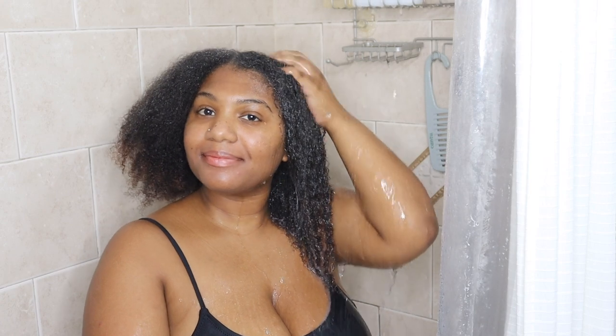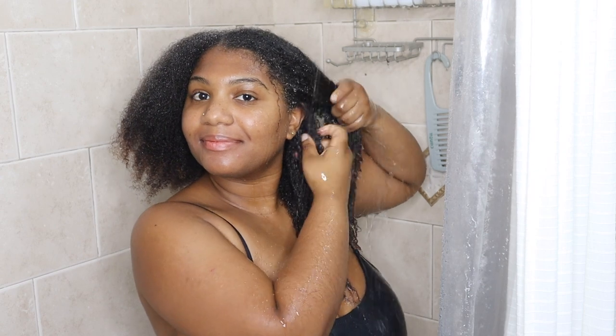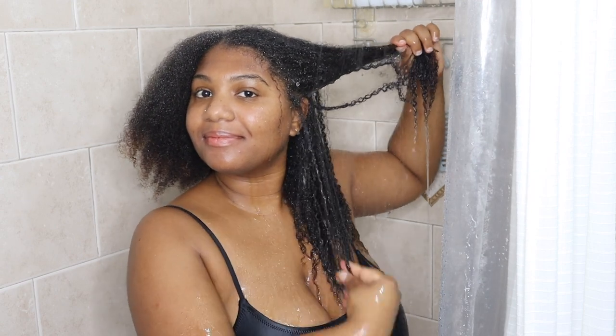I'm starting my hair wash routine by saturating my hair with water to add some moisture back in my hair, as well as to get out any excess product buildup that I may have in my hair from wearing my hair in a ponytail for such a long time.